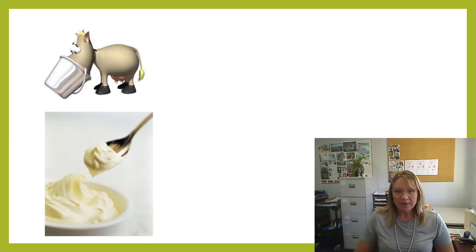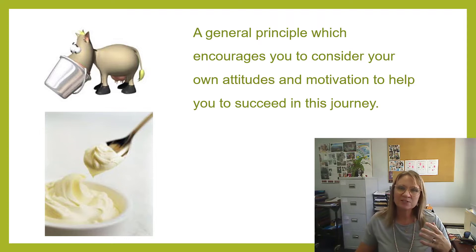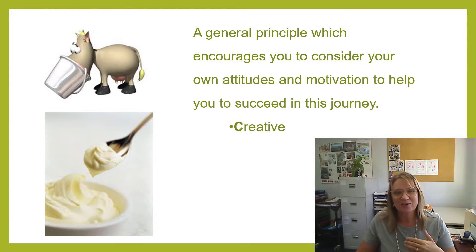What we're going to look at is a model called CREAM. It's a general principle which helps you to understand your own attitudes and your own motivation towards study, and it gives you some really practical tips to help ensure that you are on the right track. So we use the CREAM analogy — C-R-E-A-M, CREAM.